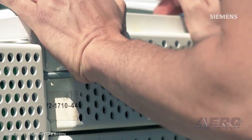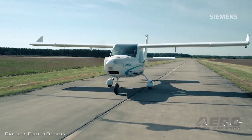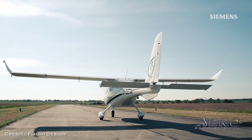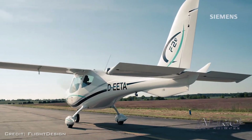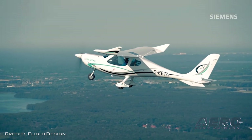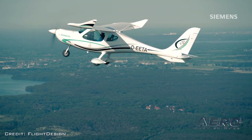Any idea yet on the F2E? We're expecting that's going to be $250,000, but without the batteries. Do you know which electric motor you're going to use? Right now it's the Siemens SP90, which is capable of 120 horsepower.